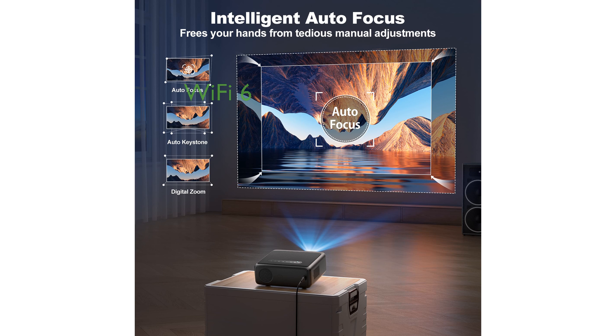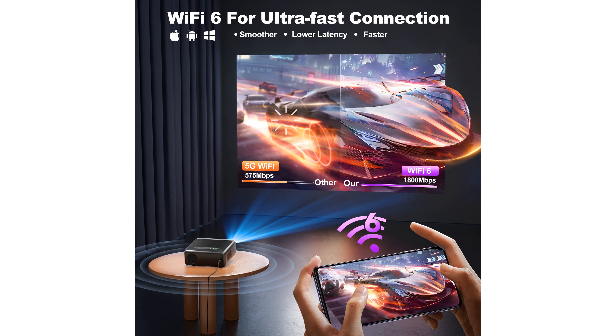Equipped with the latest Wi-Fi 6 technology, the LT2 projector offers faster speeds and more stable connections, ensuring smooth streaming and gaming experiences.